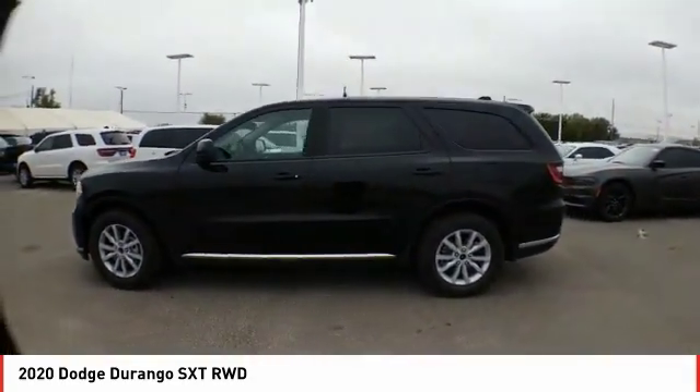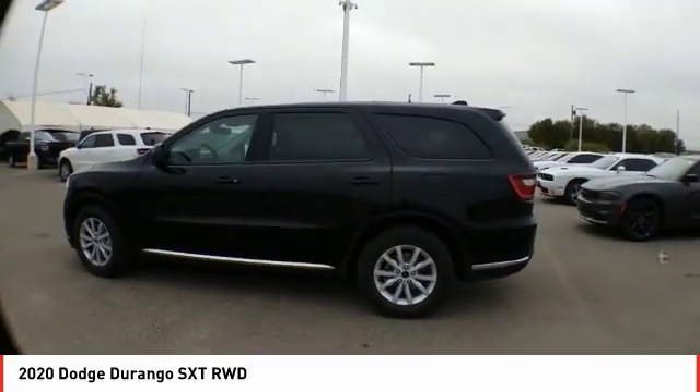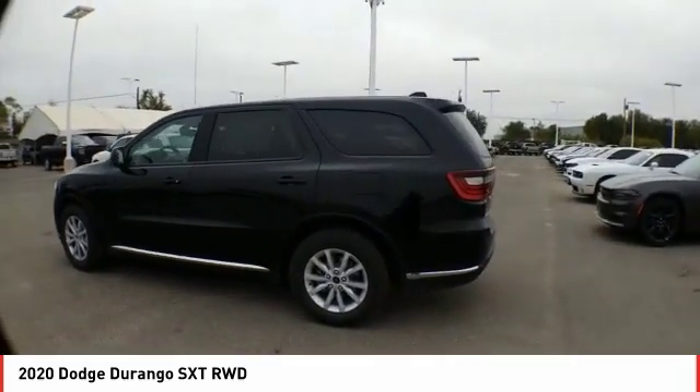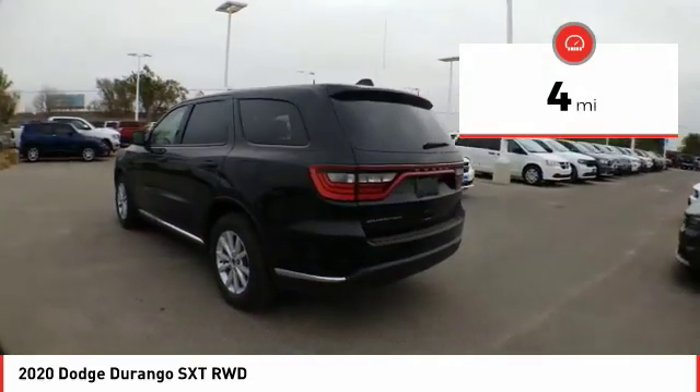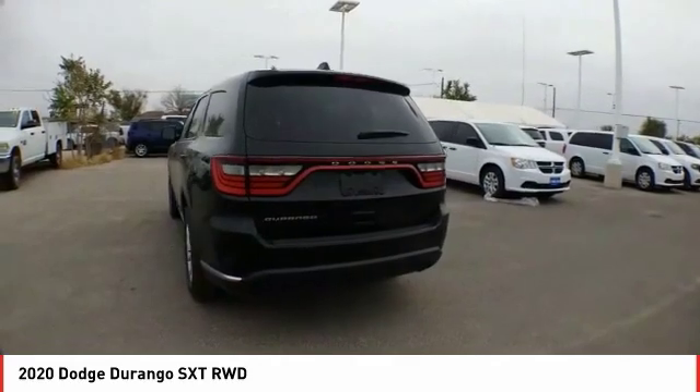Underneath are sturdy body-on-frame mechanicals and the option for a powerful V8 engine. This vehicle has less than 100 miles. Drive away with a great deal on this vehicle. Call or stop in today.